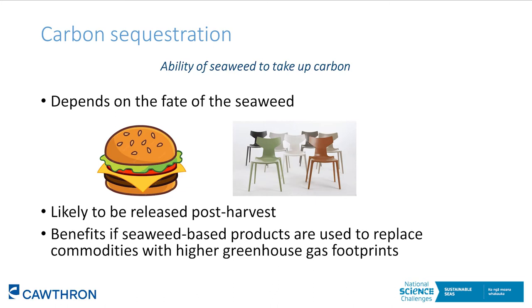Another co-benefit often discussed with seaweed aquaculture is its potential to take up carbon. As seaweed grows, it takes up carbon from the seawater and puts it into its tissues, which prompts the ocean to draw down more carbon into the seawater with potential climate change benefits. However, these climate change benefits will only be realised if that carbon is stored long-term. The length of time carbon is stored depends on the fate of the seaweed — if the seaweed is turned into a food product, that carbon is going to be released back into the atmosphere when the food is eaten.